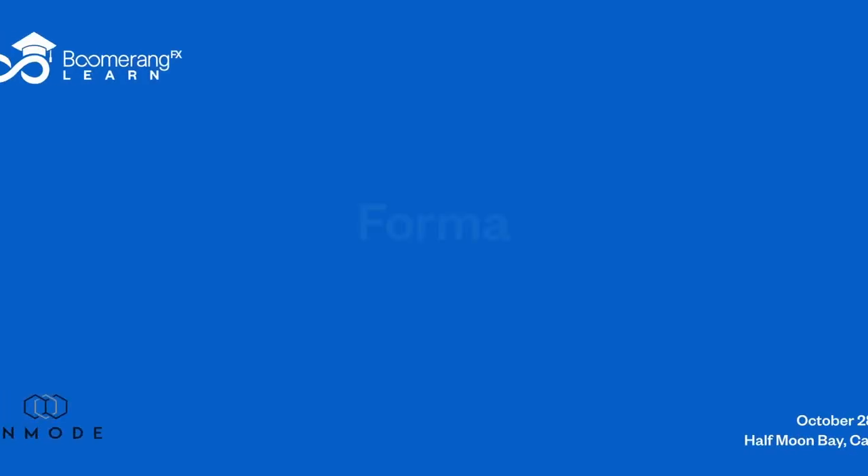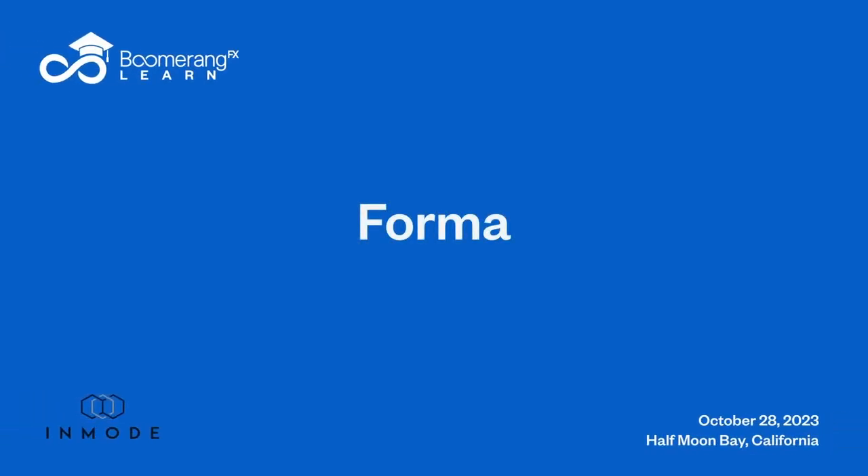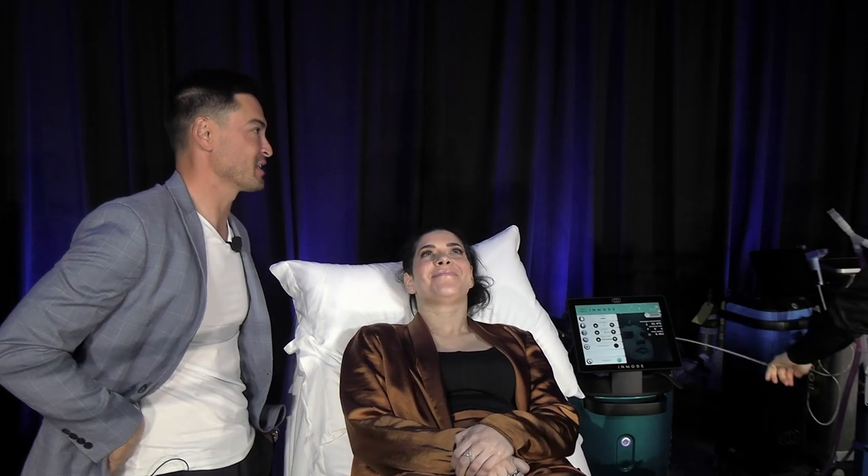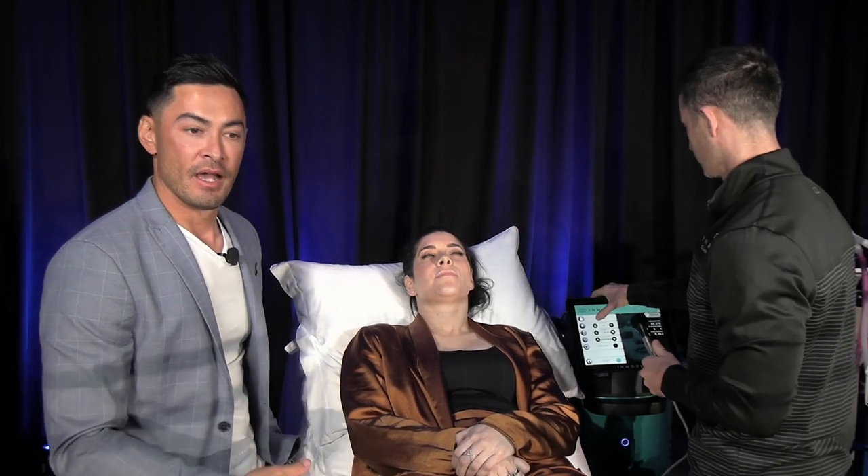Hey friends, here we are again — Dr. Meningas in Half Moon Bay, California. We have our wonderful patient here who's going to allow us to do a Forma demo today. Jordan's got the Forma demo. We talked about the Forma in our practice and how we use the hands-on nature of this when we also have hands-free opportunities like the new Define.